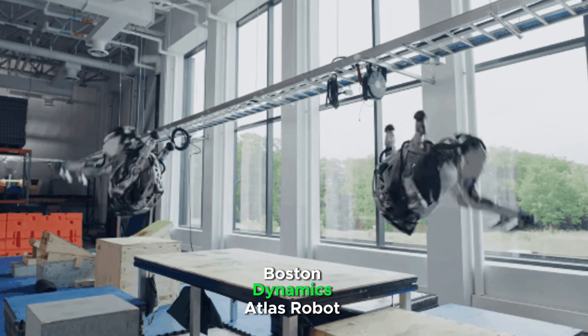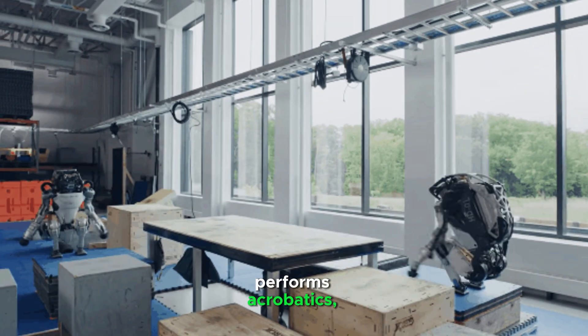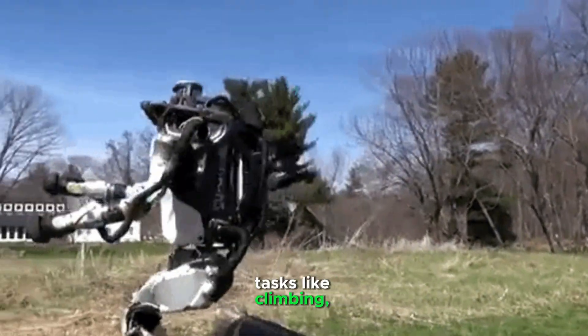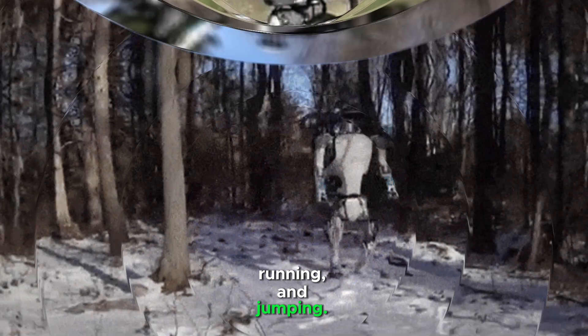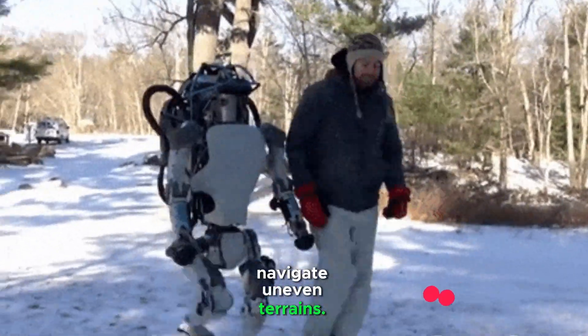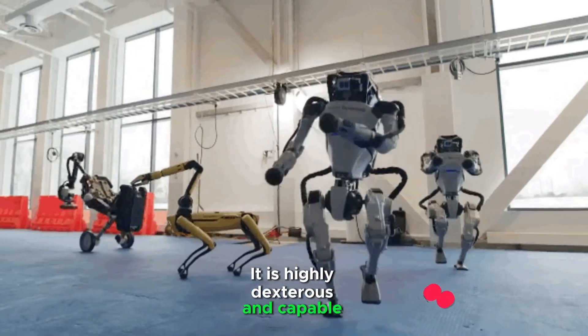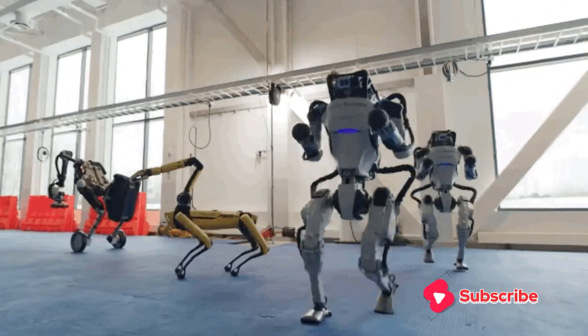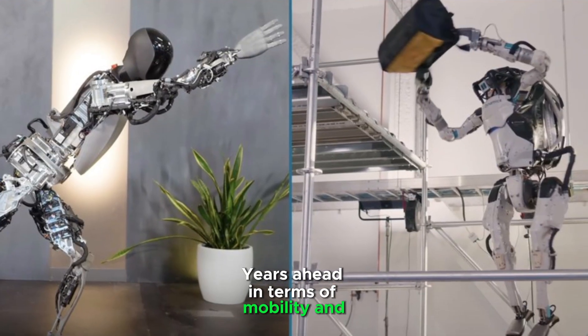The Boston Dynamics Atlas robot performs acrobatics, parkour, and complex physical tasks like climbing, running, and jumping. It can recover from falls and navigate uneven terrains. It is highly dexterous and capable of using tools and manipulating objects with precision — years ahead in terms of mobility and robustness.